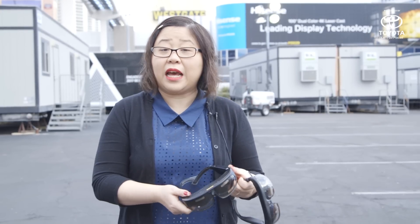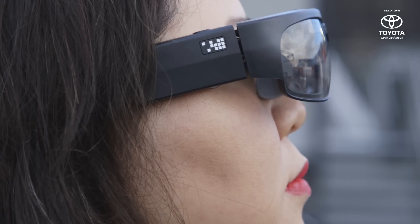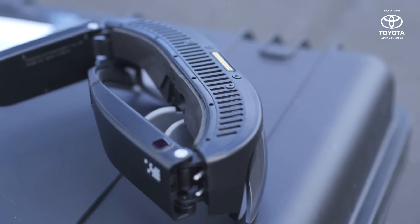The interesting thing about the R9 enterprise-level headset is that it has a clip-on module where you can attach different kinds of attachments, like a depth-sensing module as well as a cellular module.